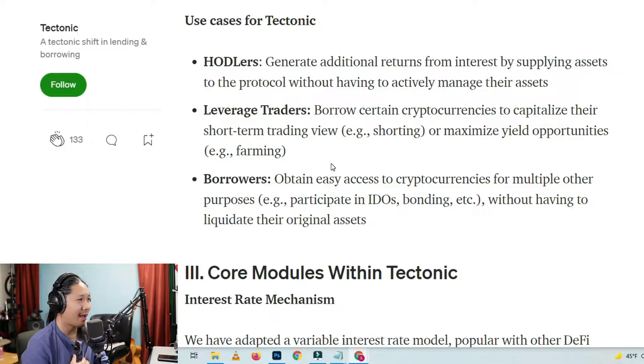Borrowers obtain easy access to cryptocurrencies for multiple other purposes — participate in IDOs, bonding, etc. — without having to liquidate their original assets. Interesting. Are they saying you don't have to move your money? We're just going to hook you up with these things because you already own assets in the pool? Kind of like VVS, maybe?